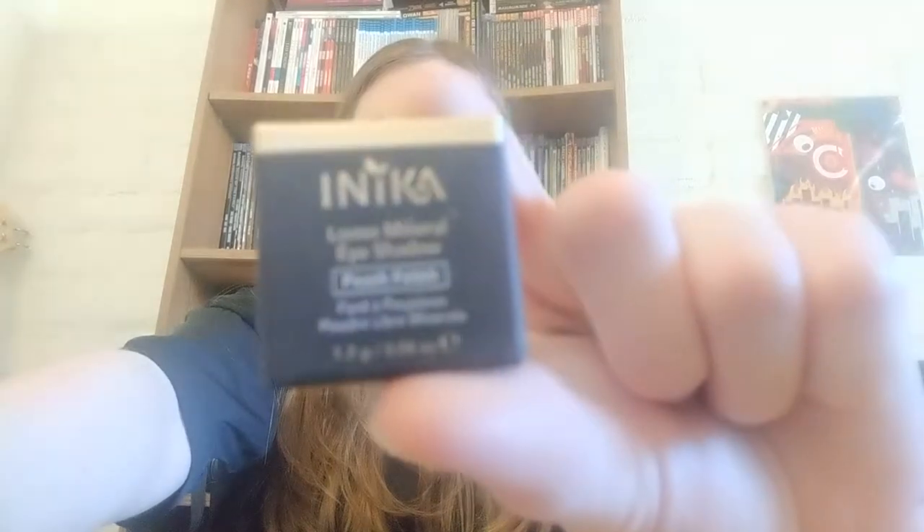There's a loose mineral eyeshadow — it's called Peat Fetish. Let's take a look. Oh my god, it's so cute, it's so tiny. It's like a little loose eyeshadow. This box is so amazing — I love everything in here.